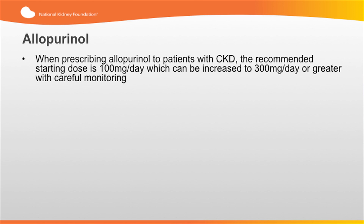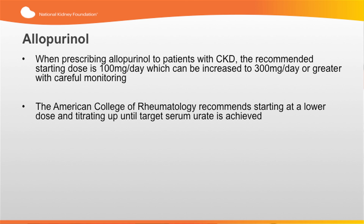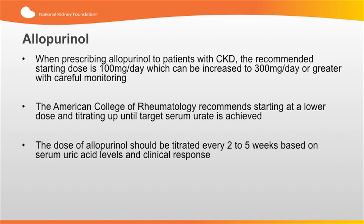NSAIDs can significantly worsen renal function and should be avoided in patients with CKD. When treating chronic gout, the most commonly used xanthine oxidase inhibitors are allopurinol and febuxostat. When prescribing allopurinol to patients with CKD, the recommended starting dose is 100 mg per day, which can be increased to 300 mg per day or greater with careful monitoring. The American College of Rheumatology recommends starting at a lower dose and titrating up until target serum urate is achieved. The dose of allopurinol should be titrated every 2 to 5 weeks based on serum uric acid levels and clinical response.